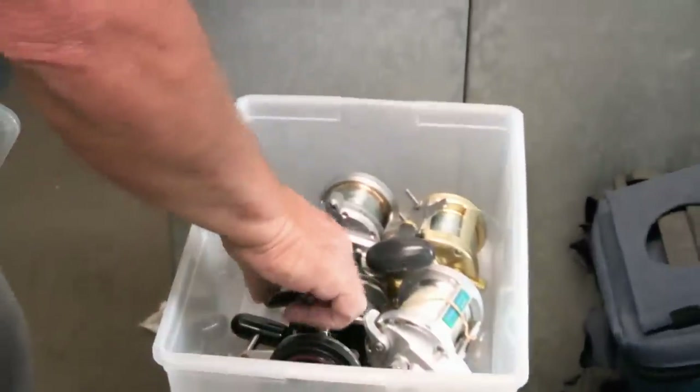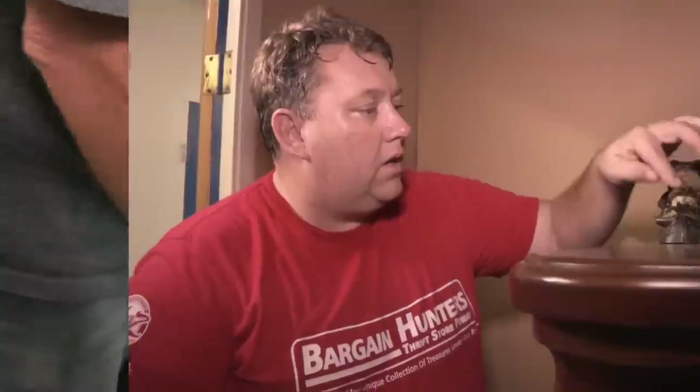We've got Daiwa, we've got a Newell — all the old time fishermen love Newells. Then we've got another Daiwa here. That's a nice box right there.